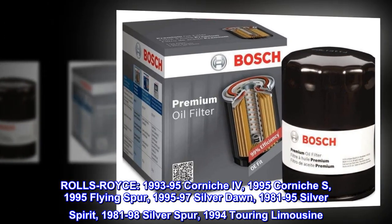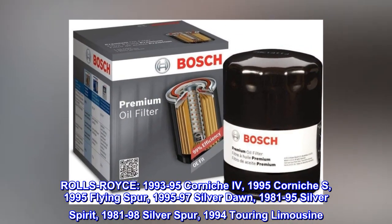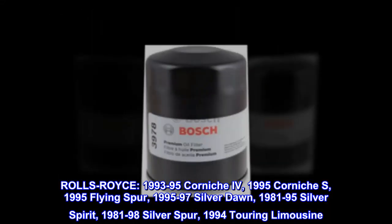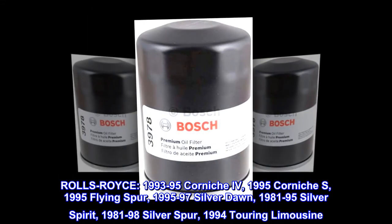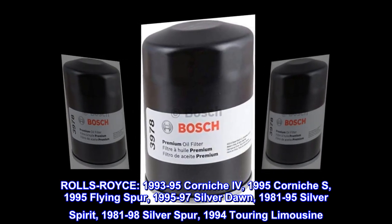Rolls-Royce compatibility: 1993-95 Corniche IV, 1995 Corniche S, 1995 Flying Spur, 1995-97 Silver Dawn, 1981-95 Silver Spirit, 1981-98 Silver Spur, 1994 Touring Limousine.